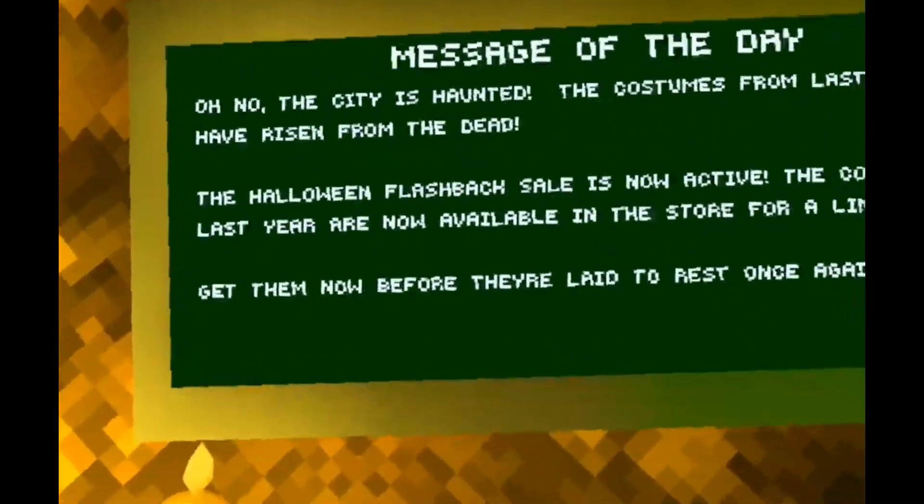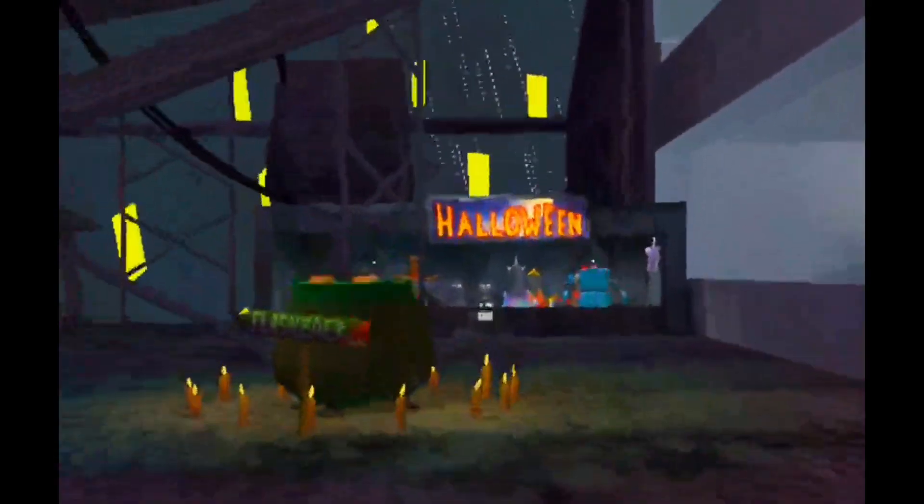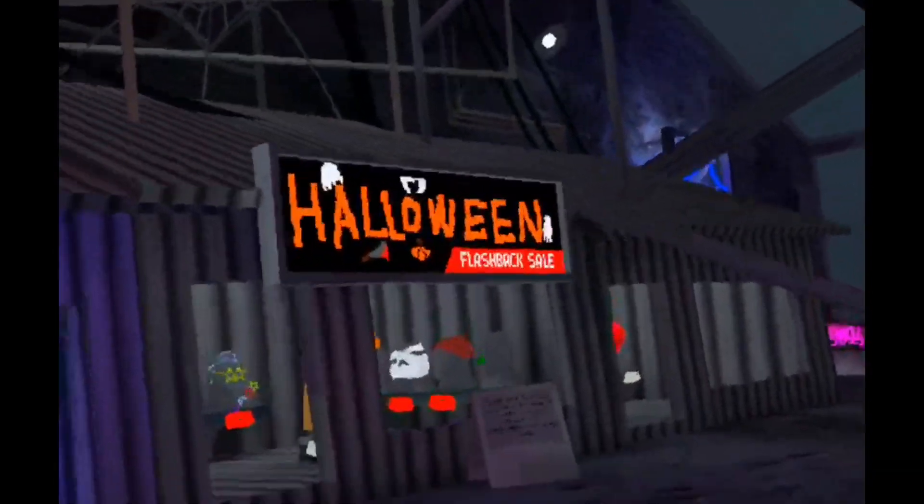Get them now before they leave to rest once again. Oh my god, it's like Black Friday! Okay, let's see what we got — I'm just gonna put it on a different set first.